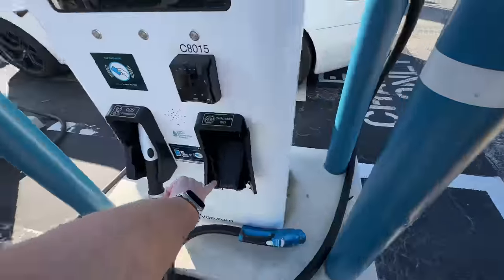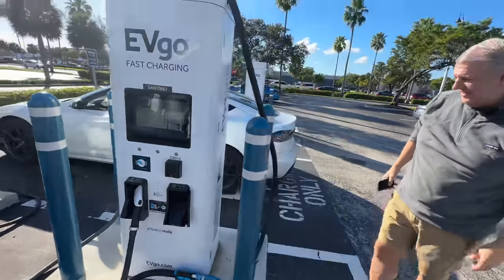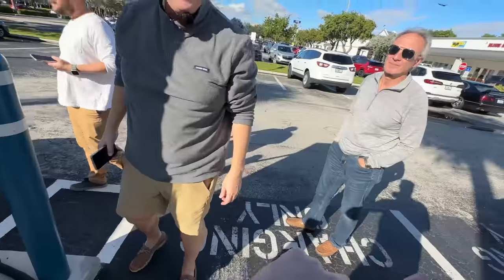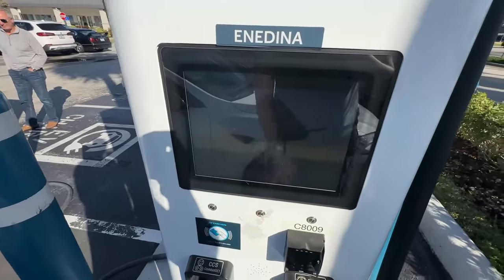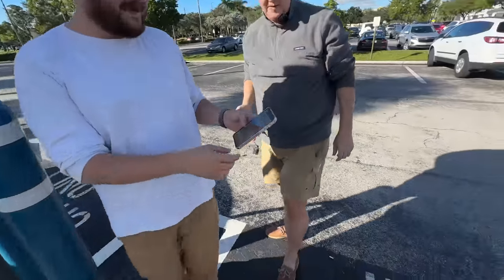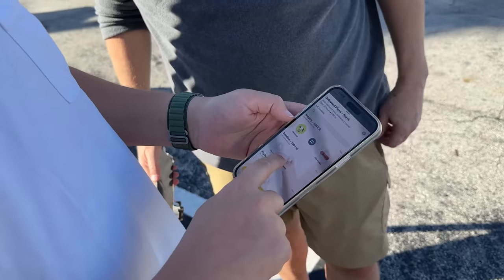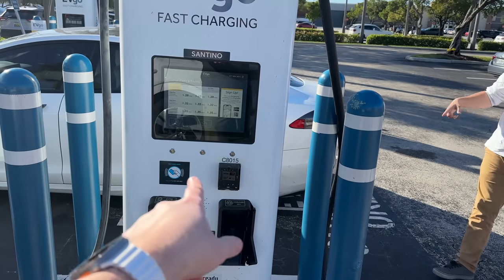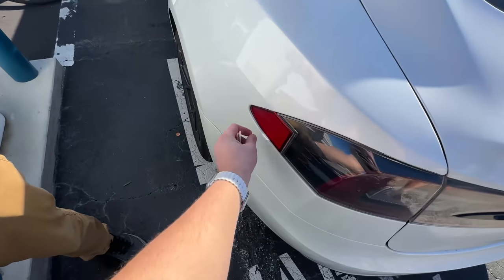We're going to set up auto charge here. Every station except the one the e-tron is using shows as not available. I have a physical EVGO card — let's try it. His charge port's broken and it looks like this car has been painted over or waxed — that's overspray. That's probably why this isn't working; it looks like it had an accident.